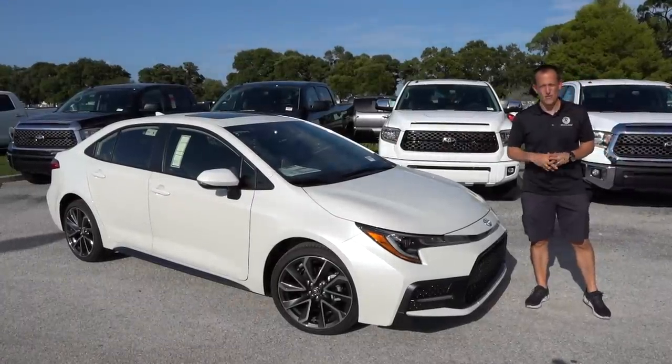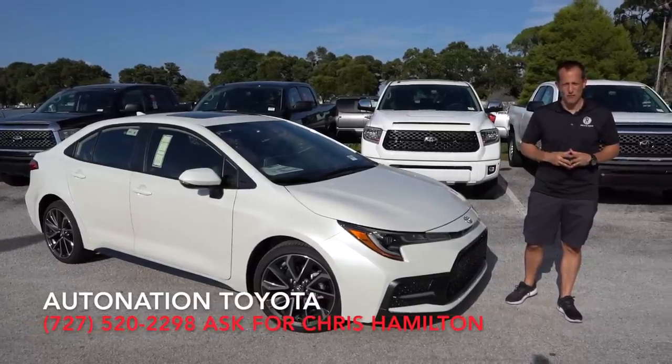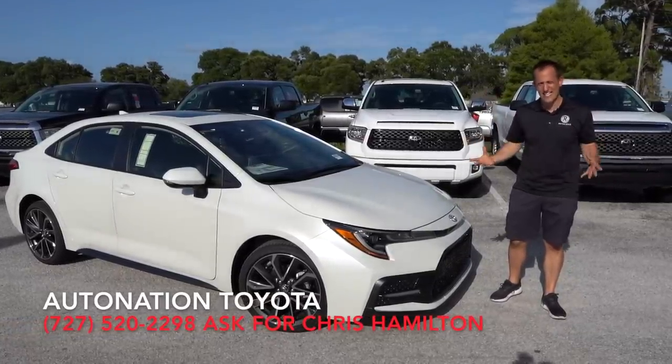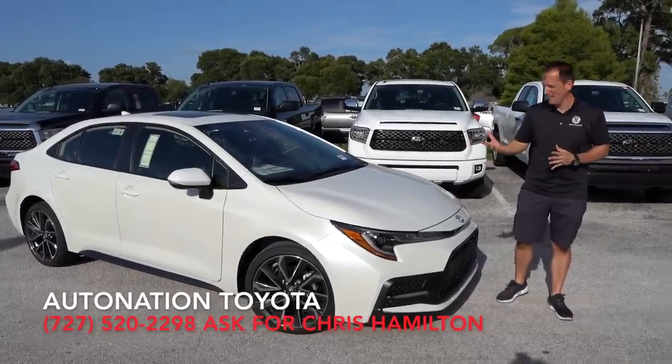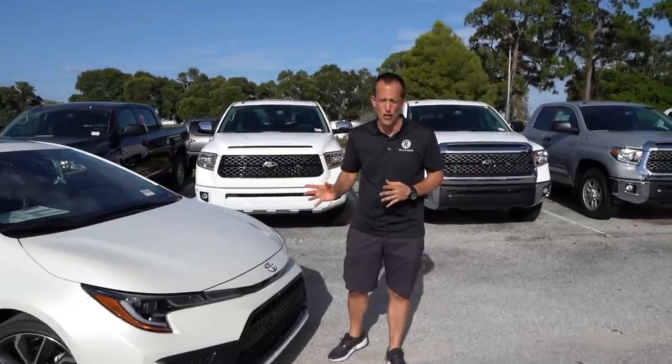Hey guys, what's up? It's Joe Rady from Rady's Rides. I'm here at AutoNation Toyota in sunny Pinellas Park, Florida, and we have it. This is the all-new redesigned 2020 Toyota Corolla, and guess what? We're going big. This one is fully loaded, the XSE trim level.